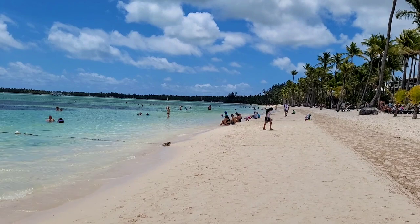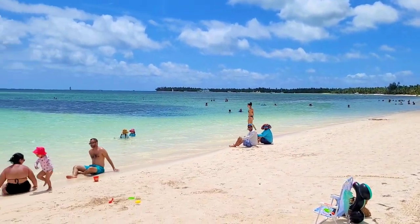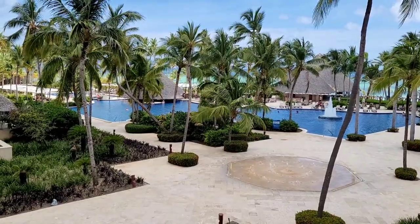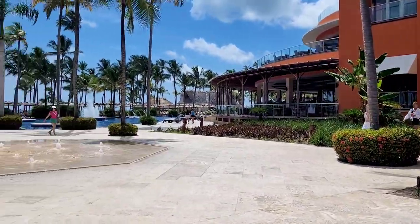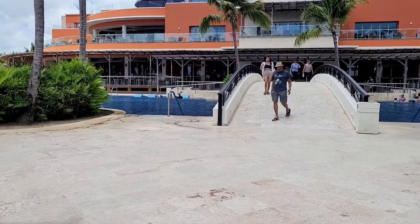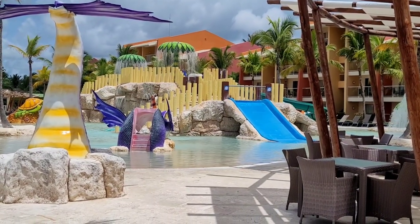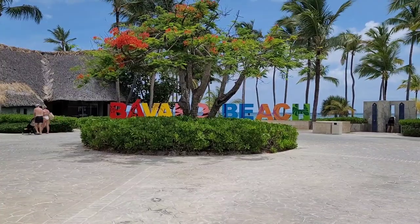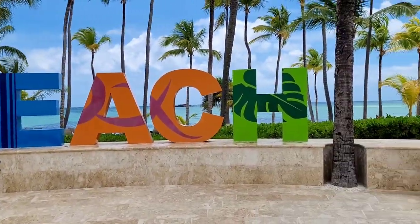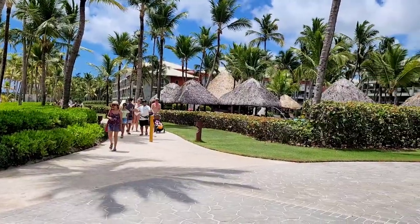To summarize: the main advantages of Barcelo Bavaro Palace are definitely the beach — it's the best for me, especially if you travel with kids, since the waters are quiet and the beach is long and wide. Another big plus is the territory — the hotel is huge but built very comfortably, with everything close: the beach, pools, restaurants, and rooms. Even the cheapest rooms are five minutes from the beach. The mini club with long hours and the two water parks are also big pluses. The rooms are not bad and not old. The minuses are not very significant — the food could be better and the service is a bit slow, but nice. I would definitely recommend this hotel, especially for families with kids.